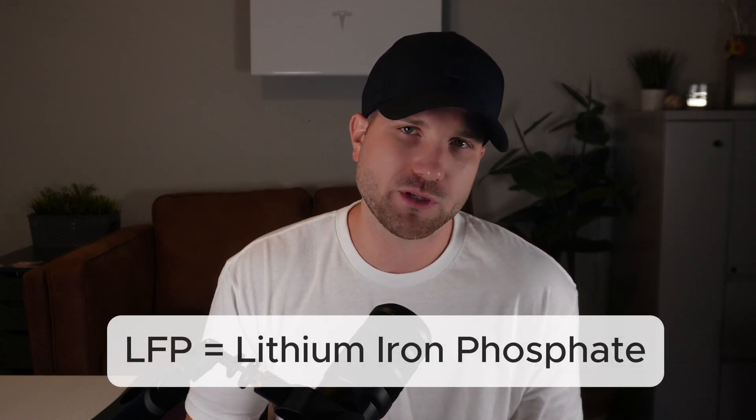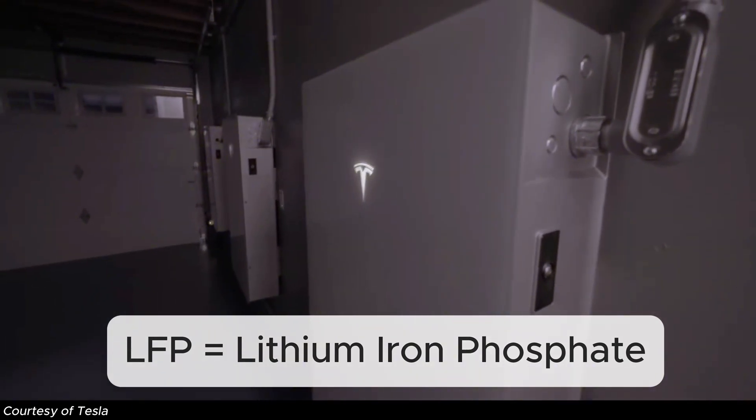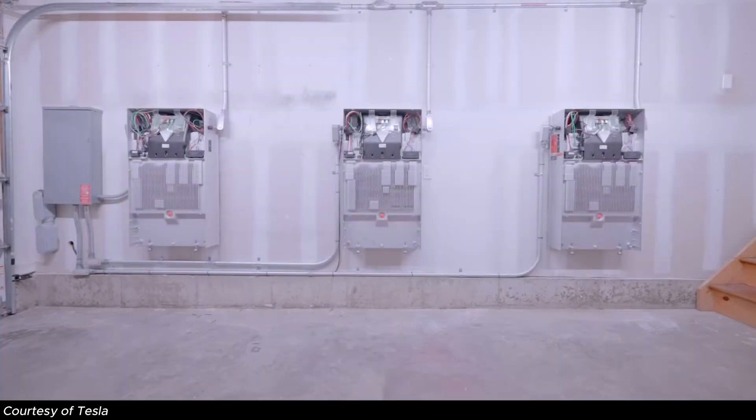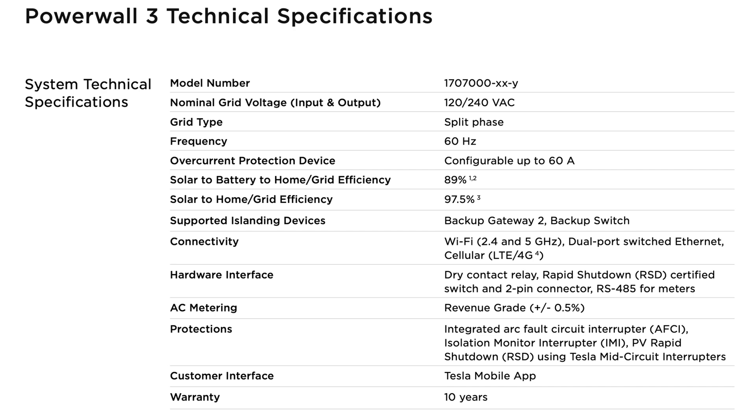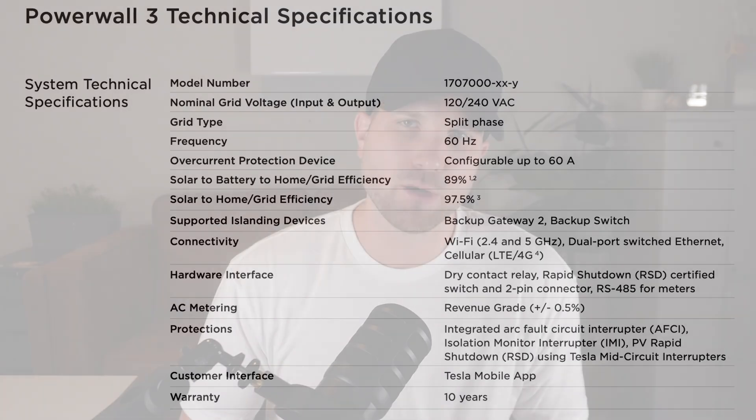To achieve whole-home backup, my experience has been that most projects require either one Powerwall 3 or three of the Enphase 5Ps. Now transitioning into warranty — both batteries use LFP chemistry, lithium iron phosphate, which is standard for Enphase but newer to the Powerwall lineup. It's regarded as a much more durable and extremely safe battery chemistry. Enphase's warranty is really impressive: 15 years or 6,000 cycles with 60% energy retention. Tesla's warranty is 10 years with unlimited cycles at 70% energy retention. On a scorecard, Tesla has the advantage in specs, but Enphase clears in warranty.